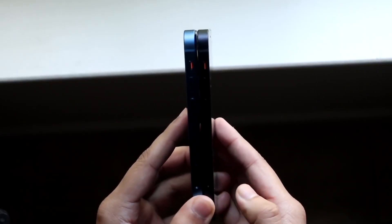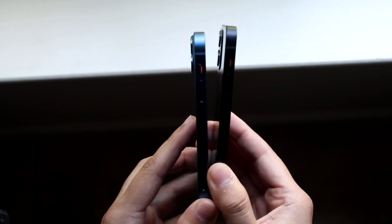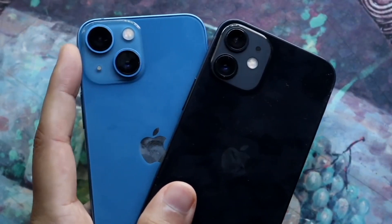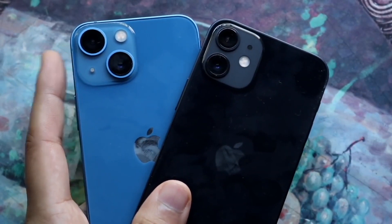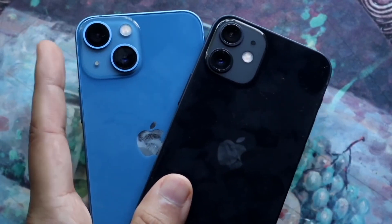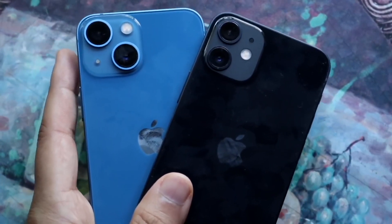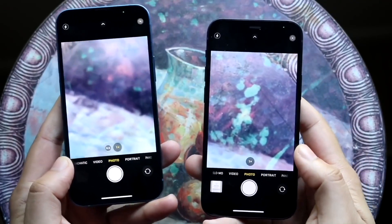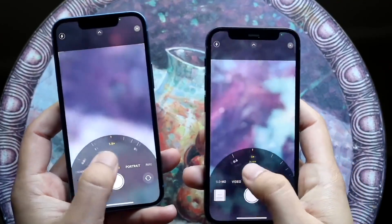You are getting an overall better build quality on the iPhone 14 Pro than on the iPhone 13 mini. There's a triple camera setup on the 14 Pro and a dual camera setup on the 13 mini. You're getting IP certification on both, wireless charging on both, and MagSafe capability on both as well. But the iPhone 14 Pro is giving you better build quality and better everything than the iPhone 13 mini.